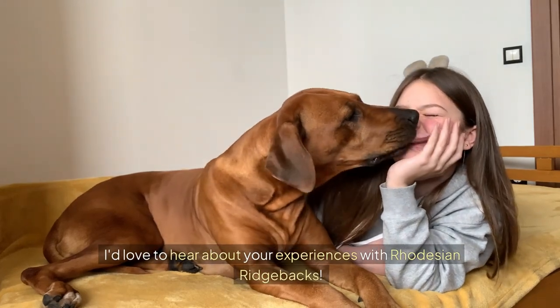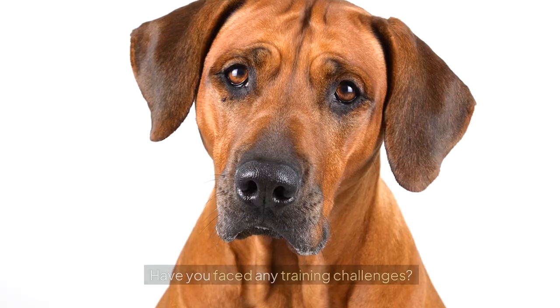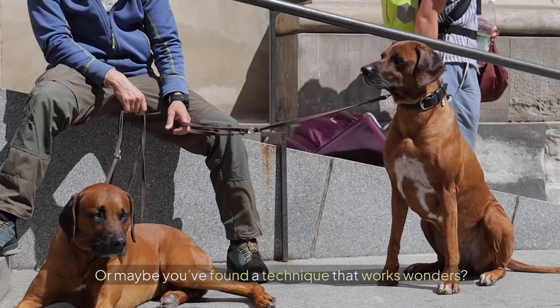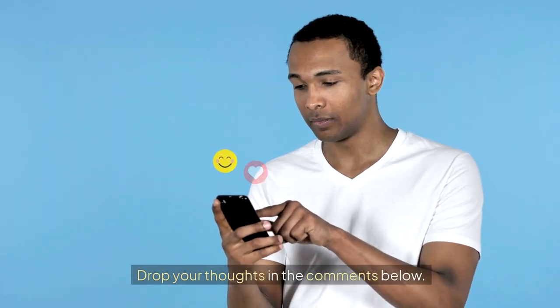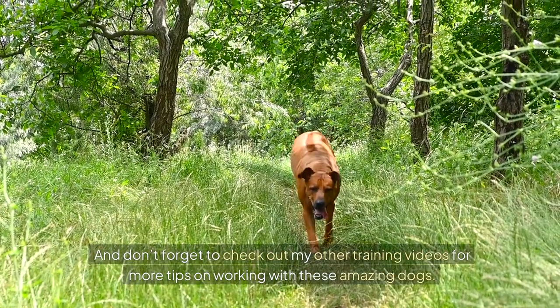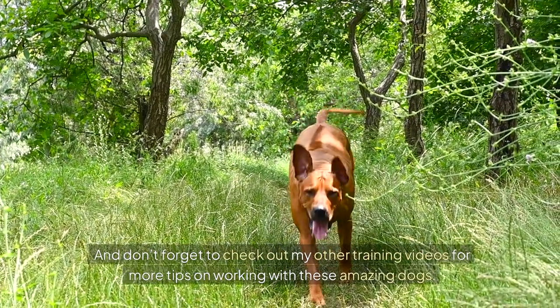I'd love to hear about your experiences with Rhodesian Ridgebacks. Have you faced any training challenges, or maybe found a technique that works wonders? Drop your thoughts in the comments below, and don't forget to check out my other training videos for more tips on working with these amazing dogs.